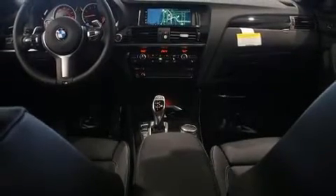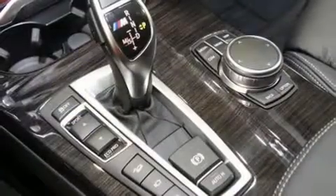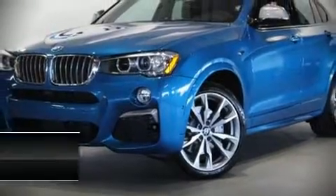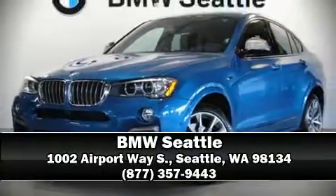equipment such as head curtain airbags, anti-whiplash front head restraints, a panic alarm, and four-wheel disc brakes with ABS. Our sales staff will help you find the vehicle that you've been searching for — call now to schedule a test drive.